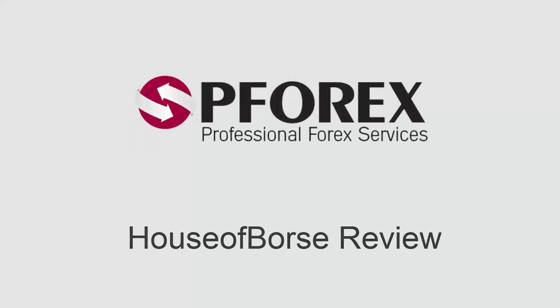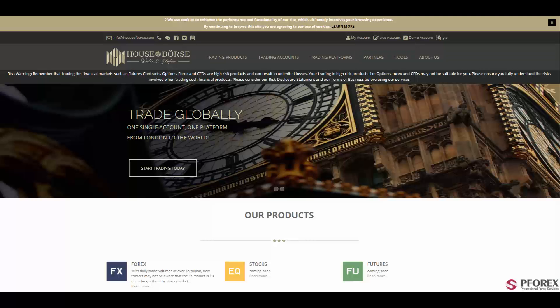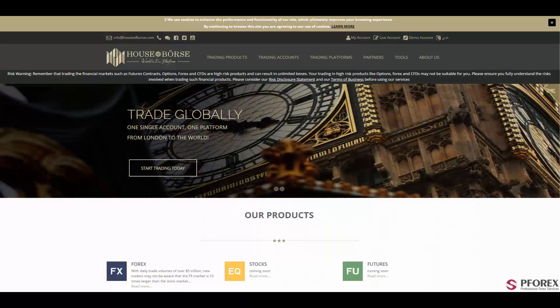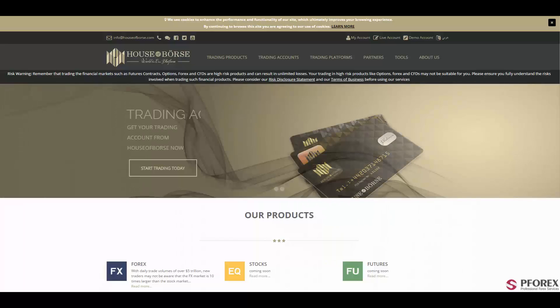This review is brought to you by PFARX. In this session we're going to review HouseofBourse.com. House of Bourse Limited, also known as HOB, is owned and operated by House of Bourse, a well-reputed broker regulated by the FCA, and is an authorized matched principal for a range of market types focusing on institutional and individual clients.